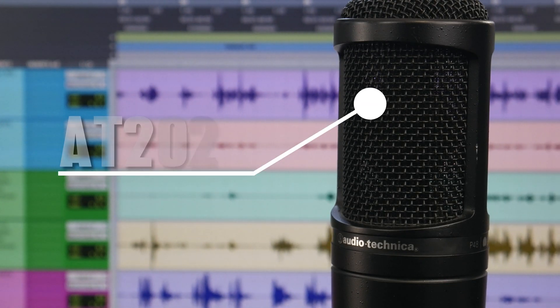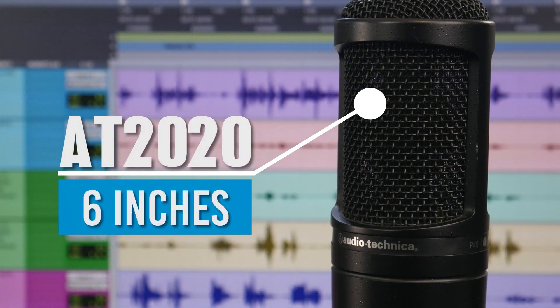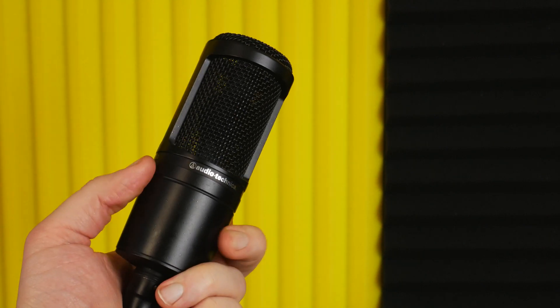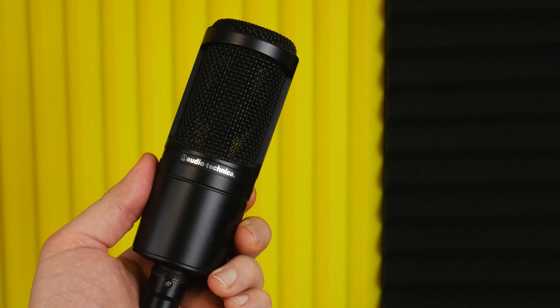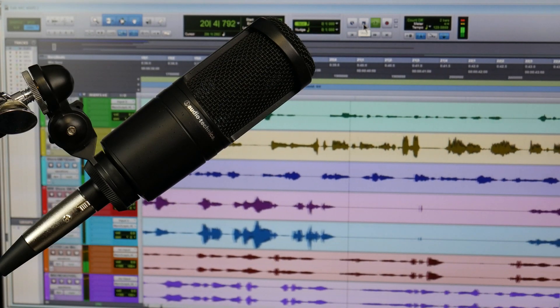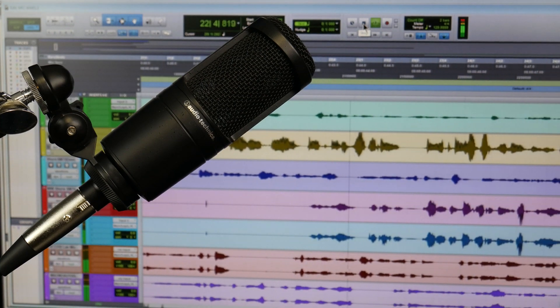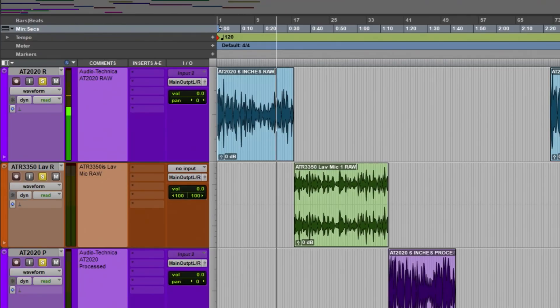From around 6 inches away from our medium diaphragm condenser microphone. I can even move back further — and now I am around 1 foot away from the Audio-Technica AT2020, just to get an idea of what it would sound like if you were very far away. Let's move back in now, back to around 5 to 6 inches away.